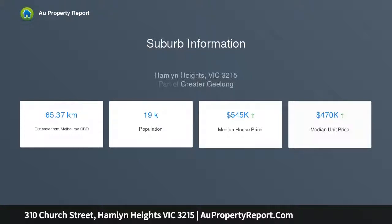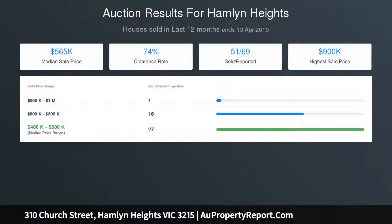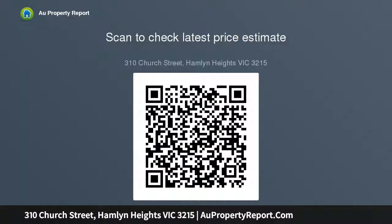Step outside and feel a sense of spaciousness and privacy as you explore the large 732 square metre north-facing allotment. Surrounded by well-established gardens, ample off-street parking is provided by the triple carport. The address is acknowledged for its proximity to Shannon Avenue and Packington Street shops, primary schools, secondary schools and easy access to the bypass.